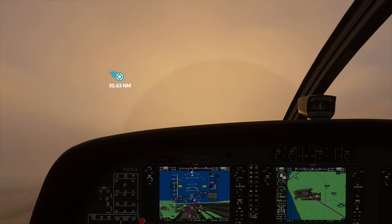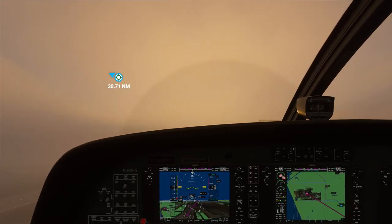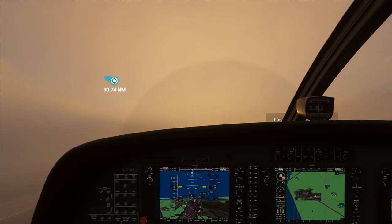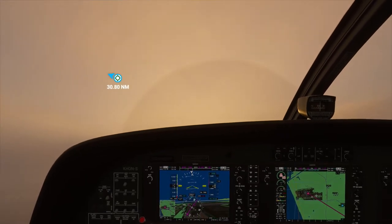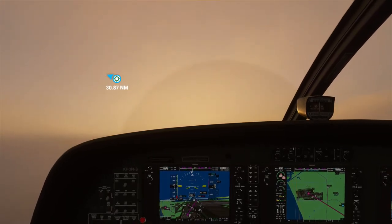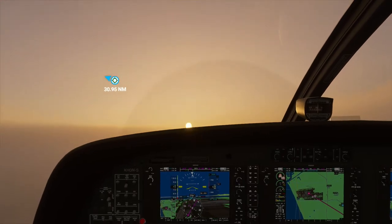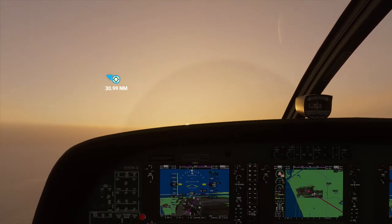Gain some altitude and then head over to autopilot. KH243, continue for east departure. I will contact you next when you leave my airspace. Los Angeles Tower KH243, continue for east departure.